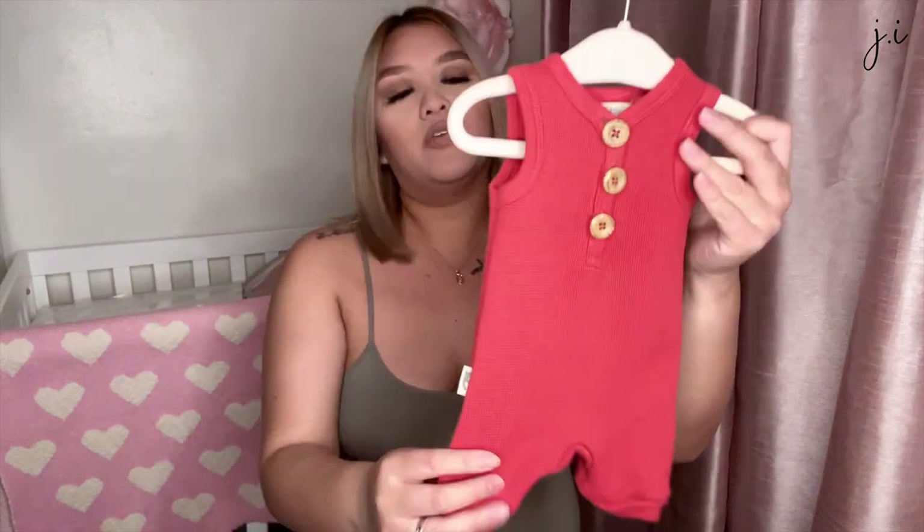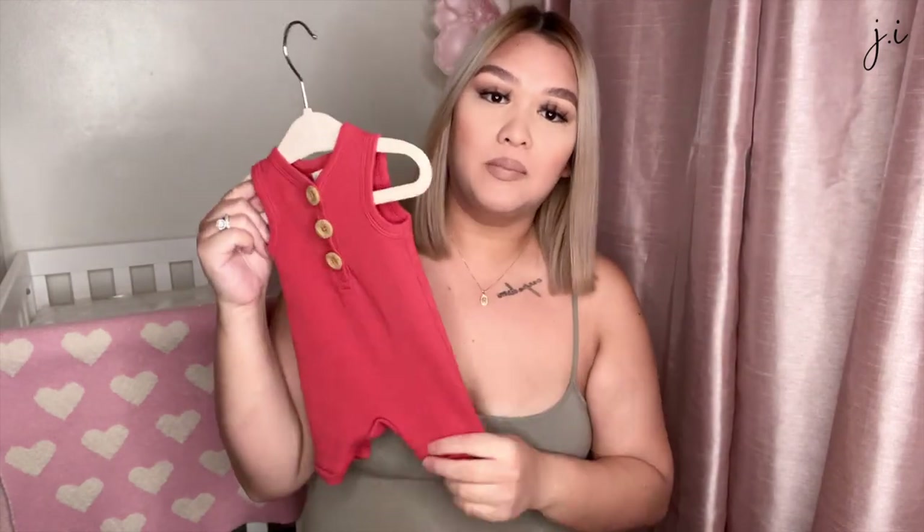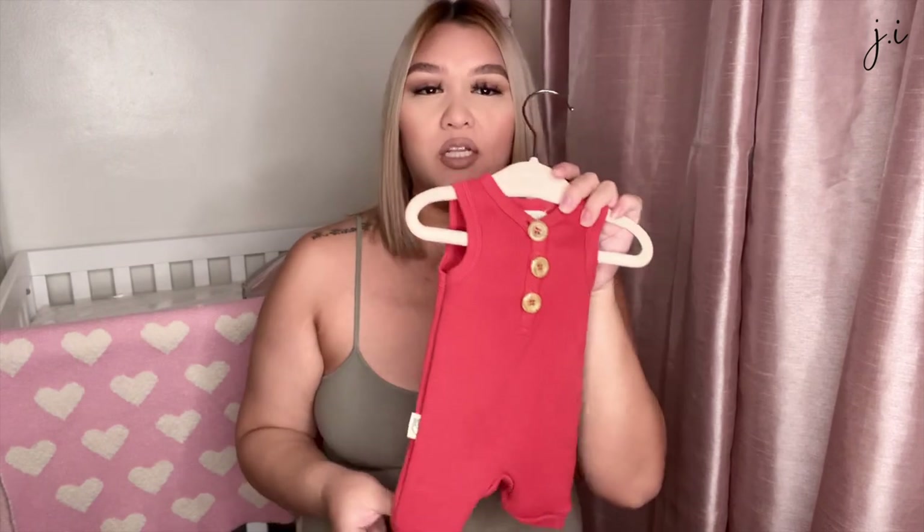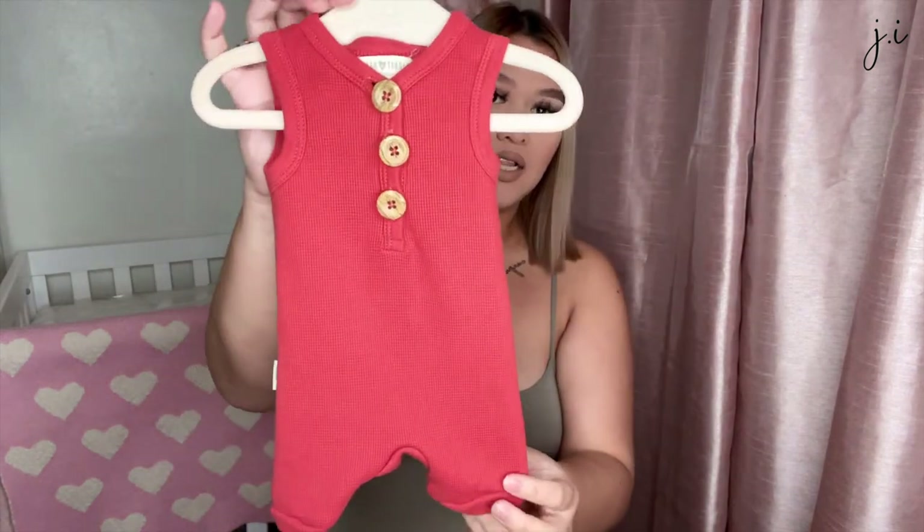I'm not going in any particular order — I'll just do the ones I've already washed first, since those are on hangers. I already took out the tags. I'll show each outfit and try to remember what store I got them from. The first one is from TJ Maxx — I'm not sure exactly how much it was, but you know TJ Maxx, everything is at least under ten dollars if not under twenty.